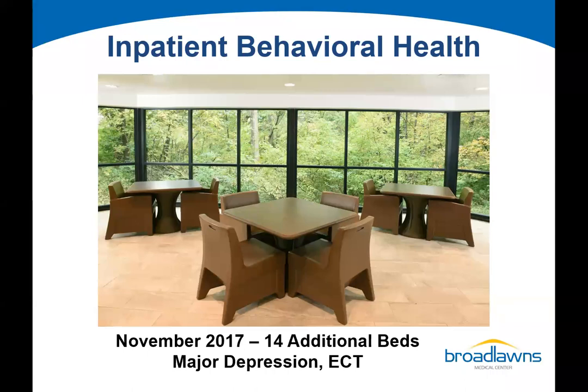We added an additional 14 beds, all single occupancy rooms. This lower level unit is focused on people suffering from major depression, and they built in ECT treatment suites. For patients who've been resistant to traditional medication or treatment, ECT has proven to be a really effective treatment methodology. Patients also have access to a four-season solarium with beautiful views of nature while receiving care.